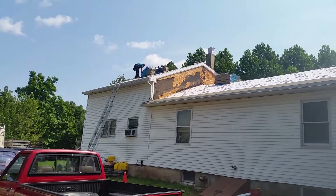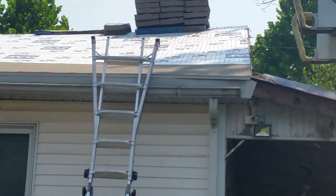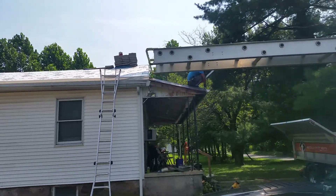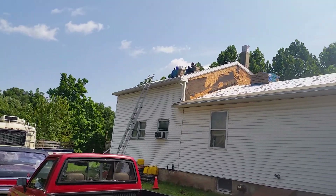The cell phone here doesn't zoom too good. You can see the shingles we're getting - CertainTeed Landmark, yeah, like a brown color. There you go - fixing the front porch there. A lot of rotted wood up in that part.